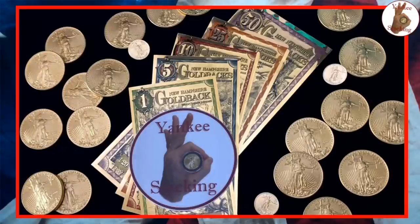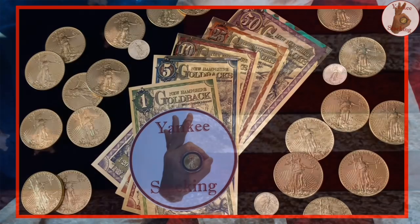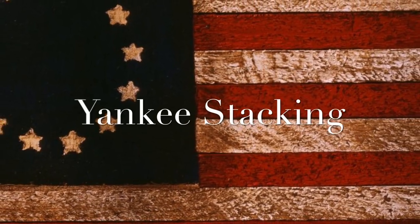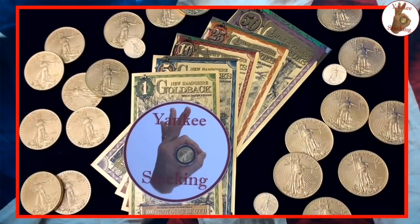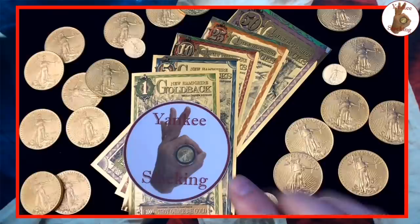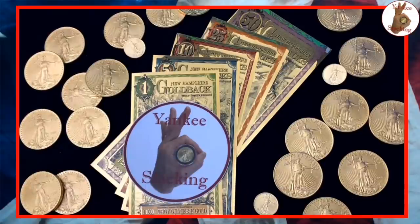The New Hampshire Goldback — get your first look on Yankee Stacking. Thank you so much for watching Yankee Stacking. We are going to unveil these brand new, never before seen New Hampshire Goldbacks.